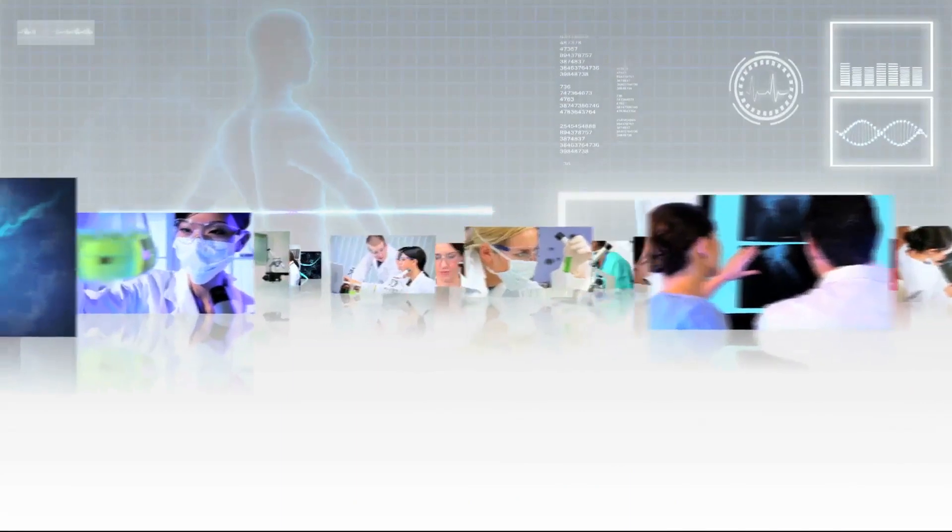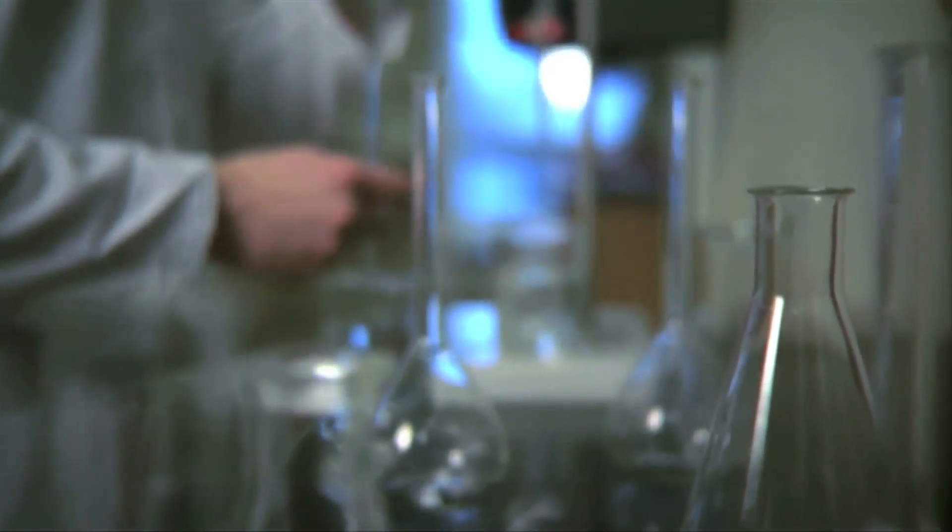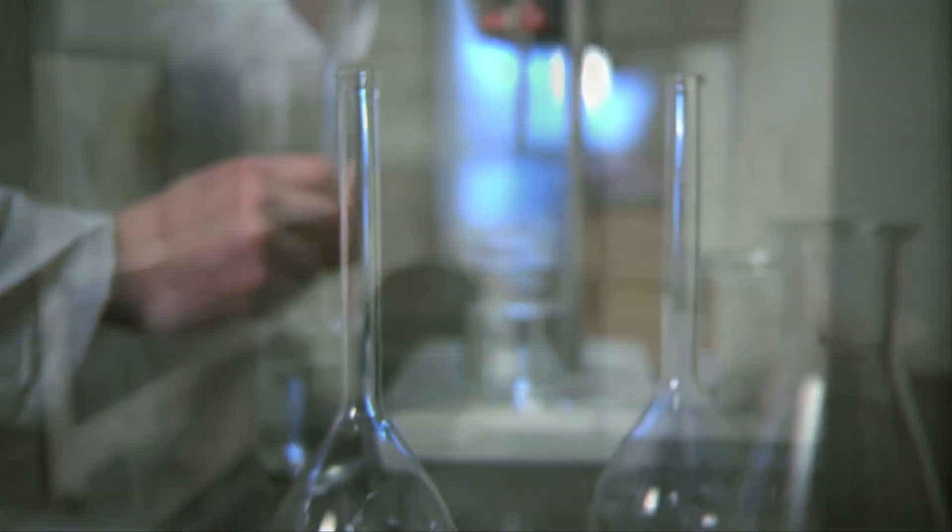With new advances, procedures, and treatments constantly emerging, the world of medicine changes at a dizzying pace. The responsibility of properly administrating new options has long been a key role of the pharmacist.